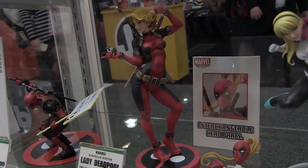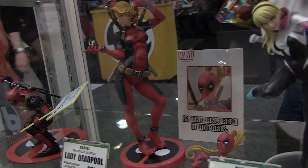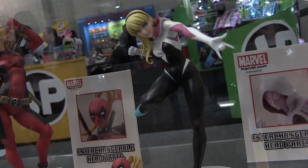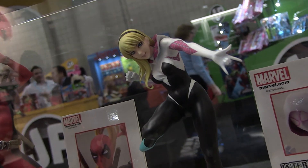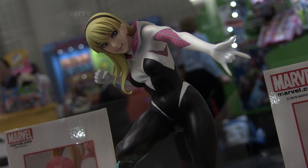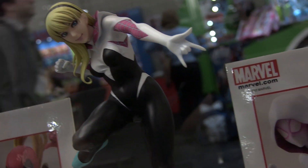For our Marvel Bishoujo series — Bishoujo roughly means 'pretty girl' or 'beautiful woman' in Japanese — Lady Deadpool is arriving now at retailers. She has lots of interchangeable parts and great display options. Our newest announcement is Spider-Gwen, who will include two different portraits so you can display her with her mask on or off. The base isn't final yet — we're working on something to bring the whole package together.